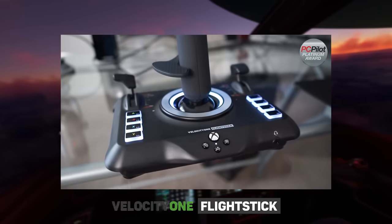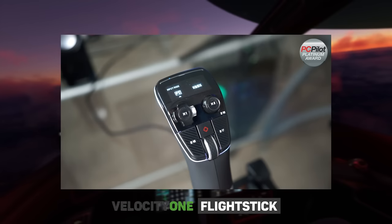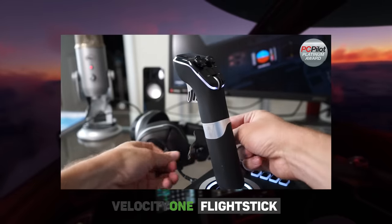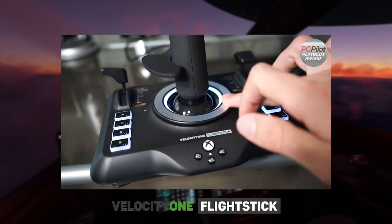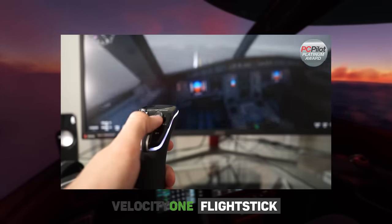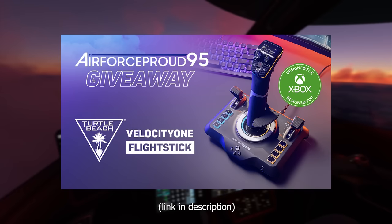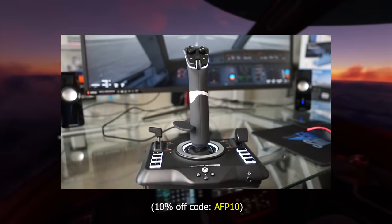I'd like to thank Turtle Beach for sending me the Velocity One flight stick to use for this video. It is multi-platform, can be used on Xbox or PC, has an ambidextrous design with a reversible wrist hold, and has 8 high-precision axes and 27 programmable buttons. It also has the best POV hat switch I've personally used on a joystick, and I'm running a giveaway that ends September 4th. You can check it out at the link in the description. Winner will be announced on my Twitter. Thank you Turtle Beach for sponsoring this video and making this flight possible.